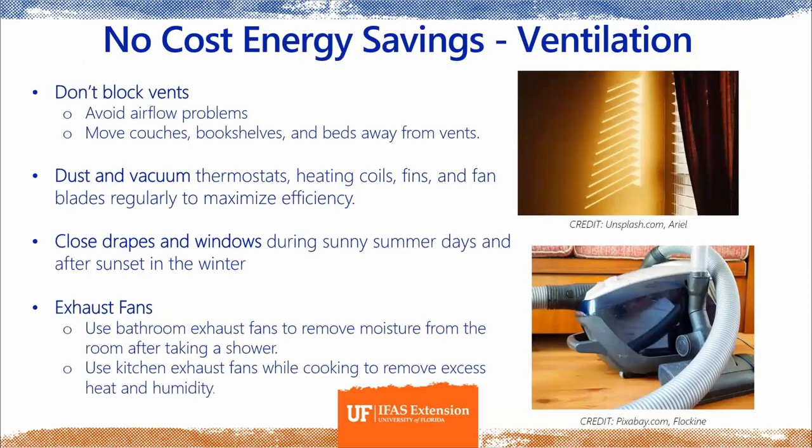Some no-cost ventilation tips: first, don't block your air vents — this goes for vents in the ceiling or floor. Move couches, bookshelves, and beds away from vents, because anything blocking that airflow prevents it from fully circulating in your room. Dust and vacuum your thermostats, heating coils, fins, and fan blades regularly — it really makes a difference and helps them work more efficiently.